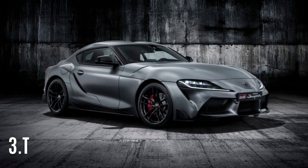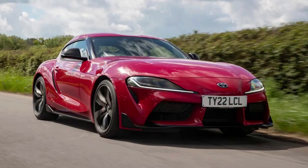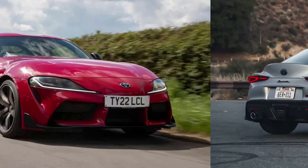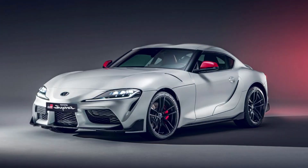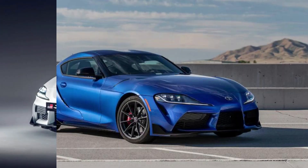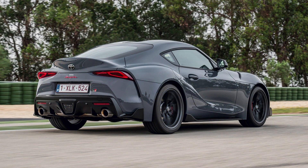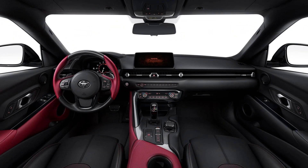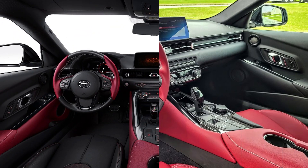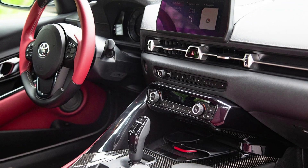#3: Toyota Supra GR. The 2023 Supra GR 3.0, at a price of $54,000, is the most affordable sports car on the list. Despite its unusual appearance, it's a fantastic value for gearheads. Its chassis and drivetrain are based on the BMW Z4, resulting in a blend of Japanese efficiency and German reliability. The Supra is one of the most dependable sports cars available, requiring only routine fluid and filter changes during maintenance.